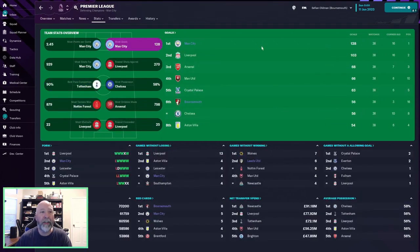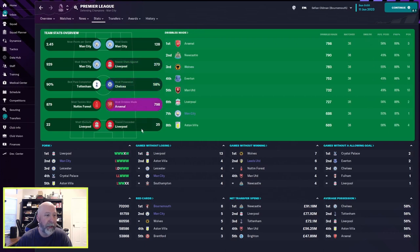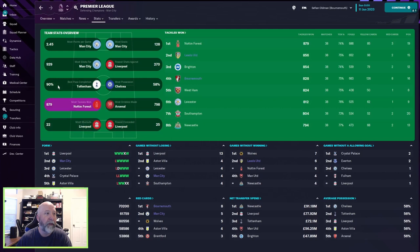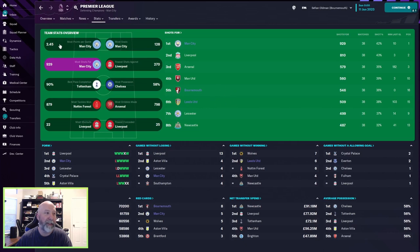Team overview: 128 goals for Man City, 103 for Liverpool, Bournemouth with 56. Most dribbles — Man City. Fewest goals conceded — Man City in third. Most shots: Man City with 929 to Liverpool's 810, Arsenal in third with 579, Bournemouth and Leeds in fifth and sixth. Most points per game: 2.45 for Man City, 2.42 for Liverpool — very close.